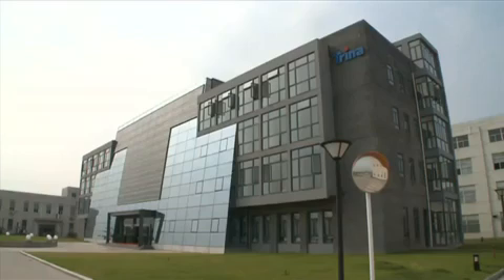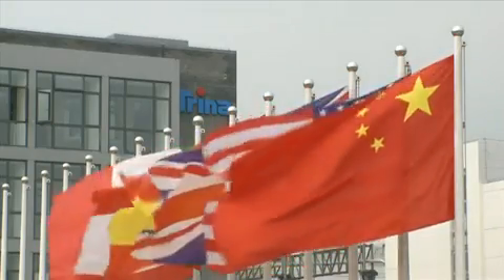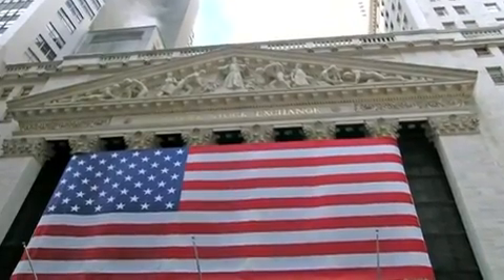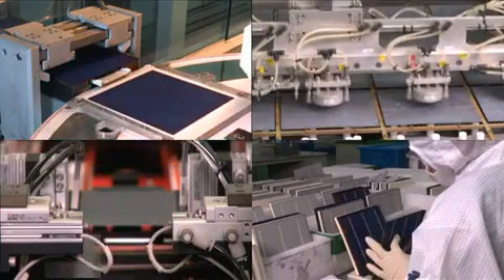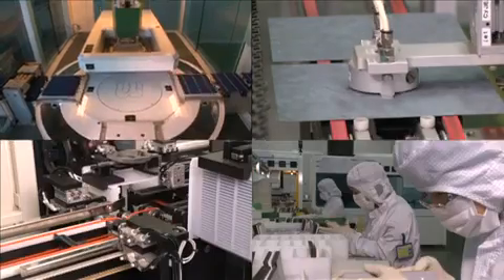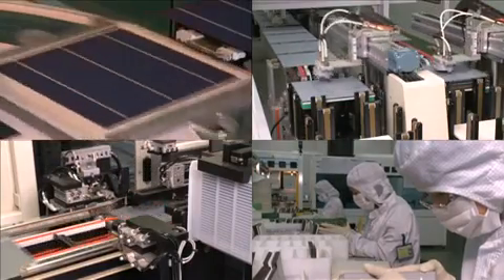Founded in 1997, Trina Solar is a pioneering manufacturer of high-quality photovoltaic modules. Listed on the New York Stock Exchange since 2006, Trina Solar is currently one of the few PV manufacturers to have developed an entirely vertically integrated business model.